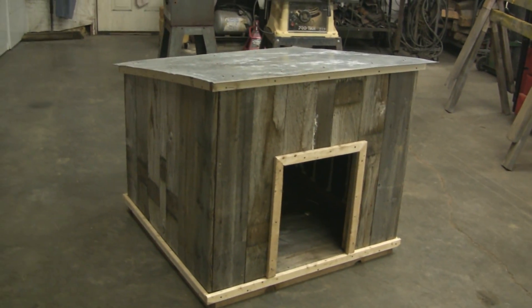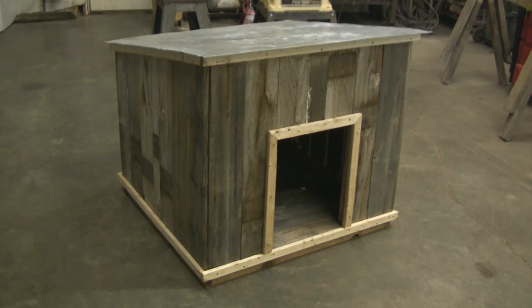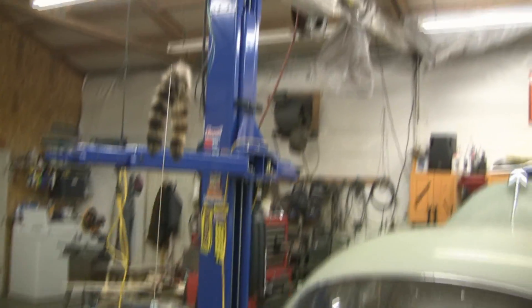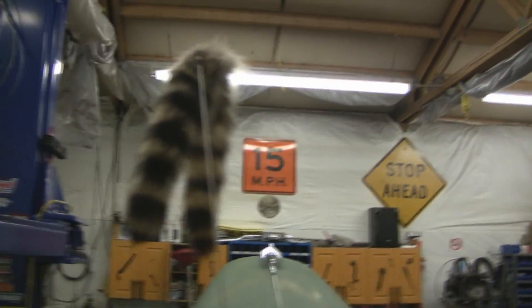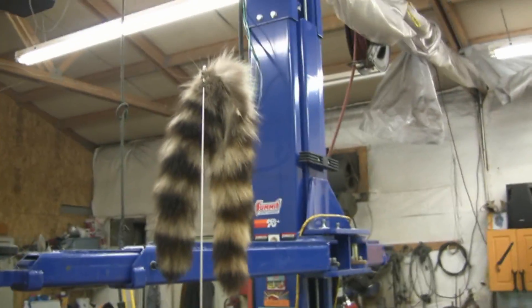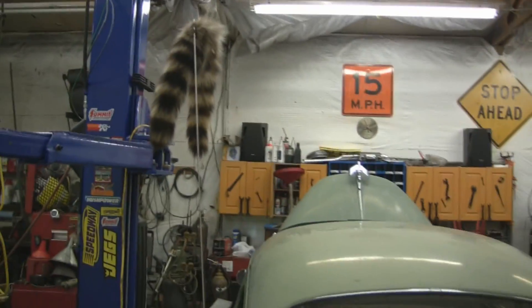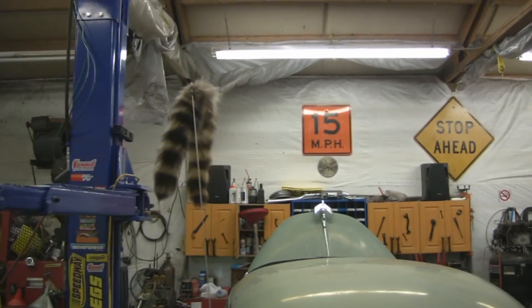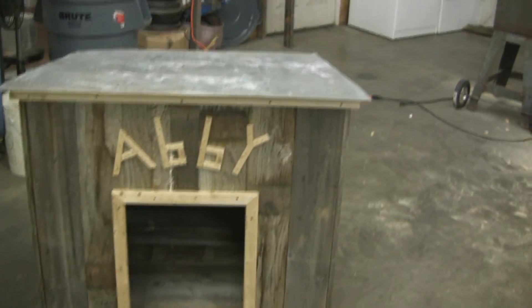Just a little disclaimer here for all the animal rights activists: I just wanted to let you know that no raccoons were killed in the making of these little tails on the antenna here. We didn't kill them, we just chopped their tails off. So I put a couple little finishing touches on this old doghouse.